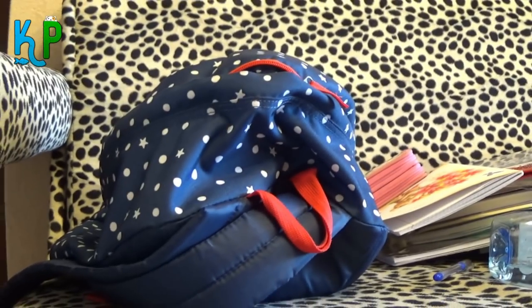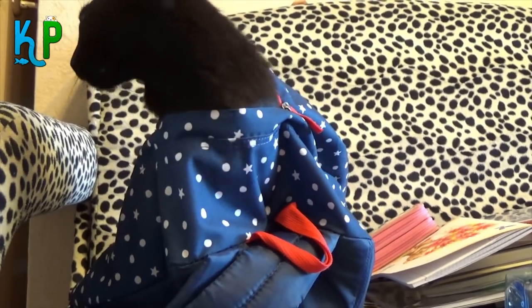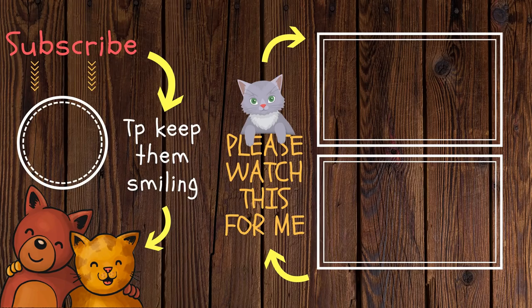That was the top 10 signs that your cat is crying for help. Tell us in the comments which sign your cat is suffering the most. We're bringing you more value per minute than any other pets channel out there, or at least trying to. We'd appreciate it if you like or share this video — that would mean the world to us.